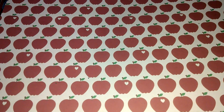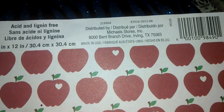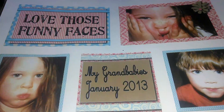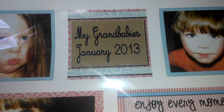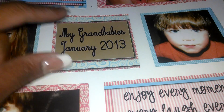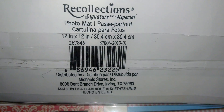And they have this one by Recollections — it's a bunch of apples — and the number is here. And this one here is cute, so like graphic layouts. You can always put something over this. The number for this one is here.